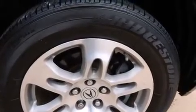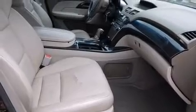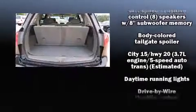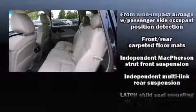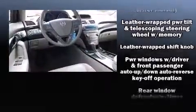Acura also prioritized safety and security by including head curtain airbags, brake assist, anti-whiplash front head restraints, a security system, and four-wheel disc brakes with ABS. For added security, dynamic stability control supplements the drivetrain.